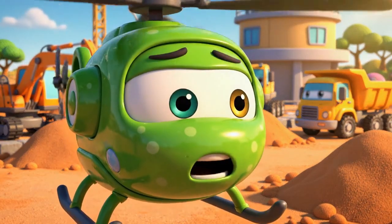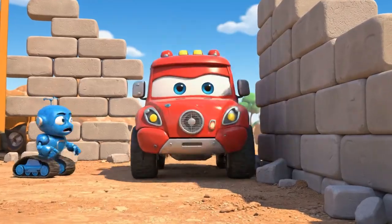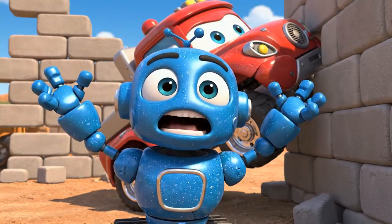Wait! Everyone! What's that sound? His backup alarm is broken! Titan! Stop! Stop!